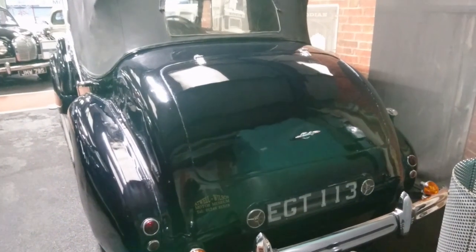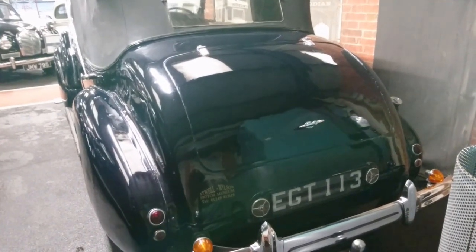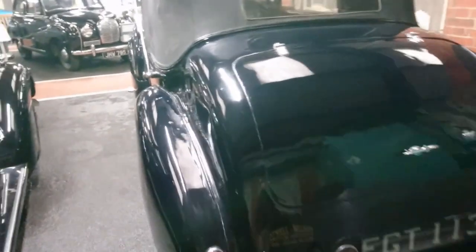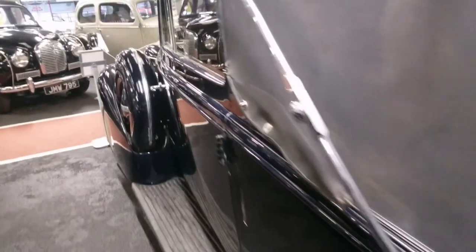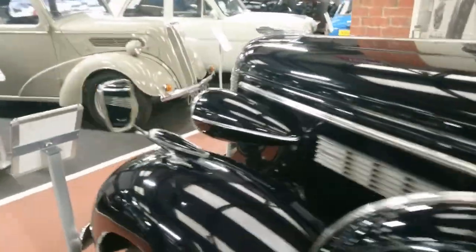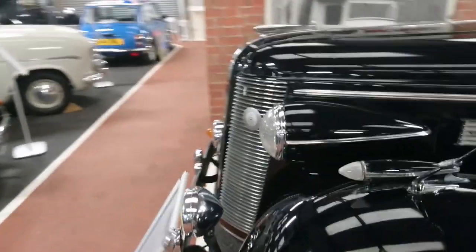The lighting in here isn't the best — it never is indoors — but obviously we're not outside in the cold, so that's good. I can smell the leather in here. The 30s cars do have a very distinctive smell, and this is certainly one of them.